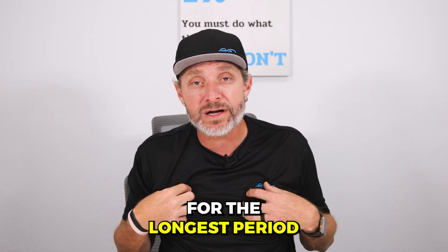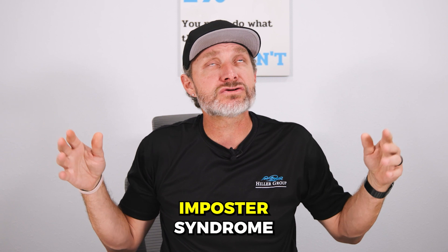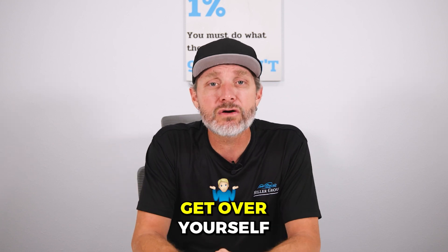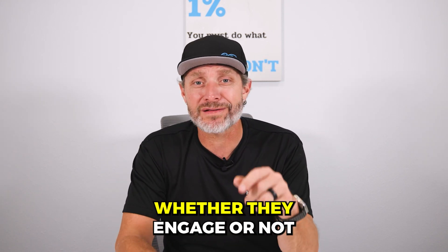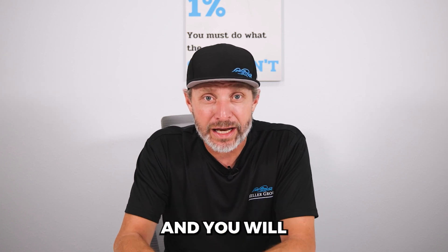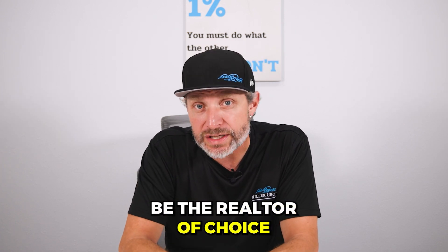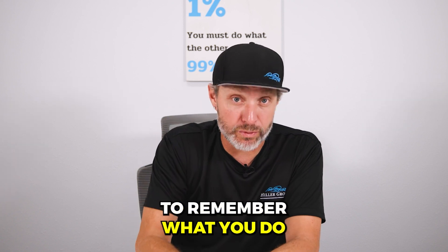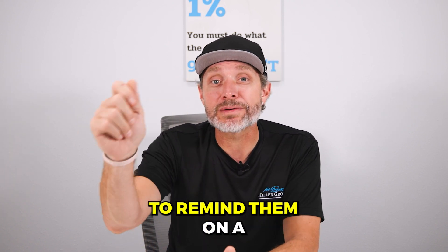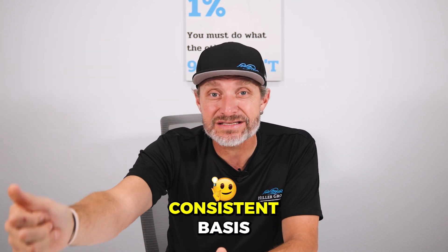For the longest time I had imposter syndrome — nobody's going to like my posts, I can't do video, nobody's going to like my stuff. Get over yourself. Put the stuff out there. People are seeing it, whether they engage or not, and you will be the realtor of choice if you stay in front of people. Because remember, it is not their job to remember what you do. It is your job to remind them on a consistent basis.